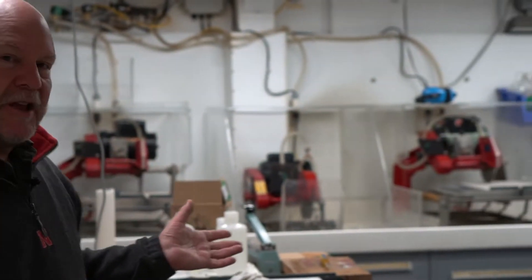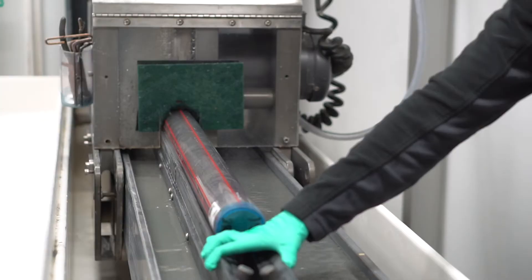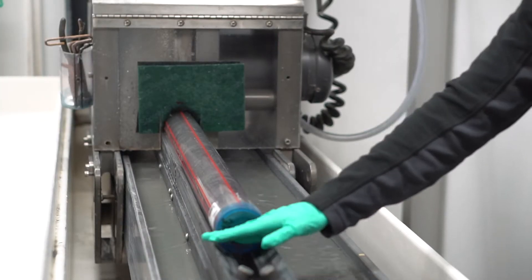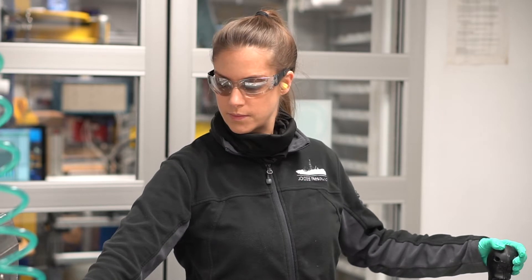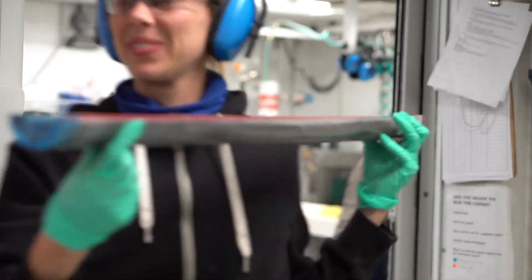In this area is where we cut the cores in half. Along this table and bench are a series of razors or a saw that'll cut the core in half. It'll then get laid out as an archive half, which we don't touch or sample but do describe, and a working half, which we sample.